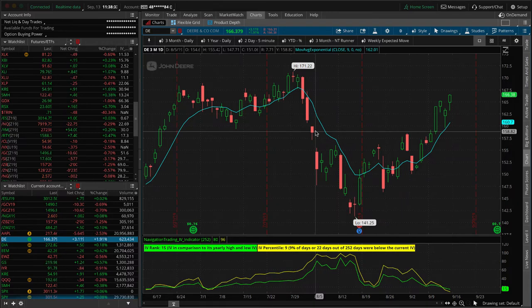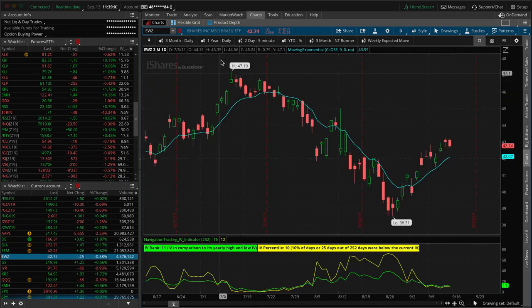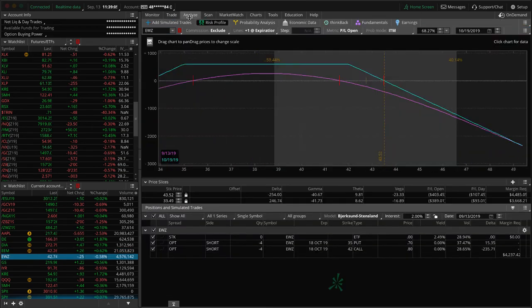EEM — we bought a long put for short delta and with prices ripping higher that's gone against us. We're not going to roll a long put; we'll just close it next week, probably for a loss unless we get some super sharp downside move, which seems low probability. So we'll likely close that one for a loss.